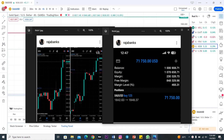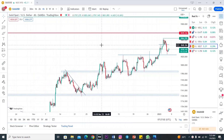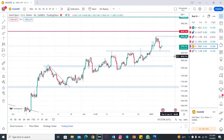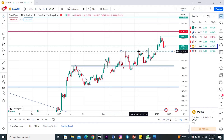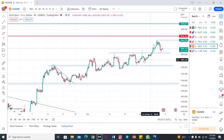Hi guys, welcome back to another breakdown. In today's video I'm going to be breaking down how the bank was able to make 75k profit, and here's how he took the trade. Let's break down how he was able to make this 75k on gold — it was pretty simple and straightforward, just a support and resistance trade, and it was really worth it.